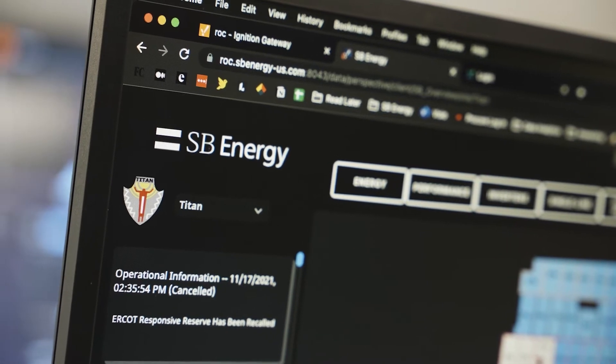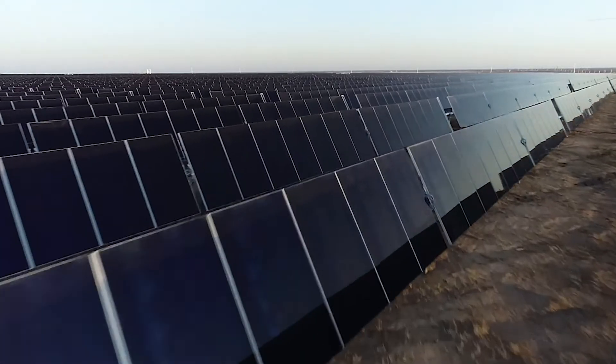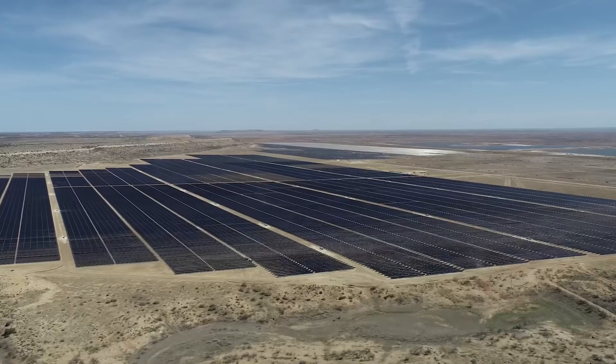I'm Charles Fortuno, senior manager for SCADA control system design at SoftBank Energy. SoftBank Energy develops, owns, and operates large utility-scale battery storage and solar power plants all across the United States.